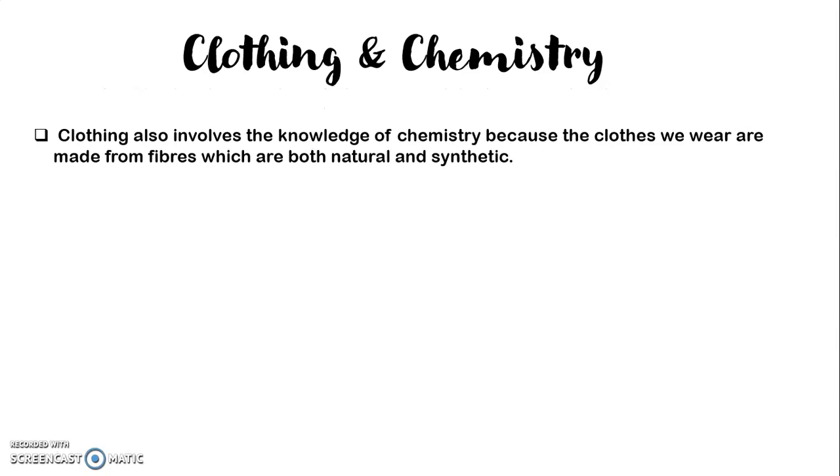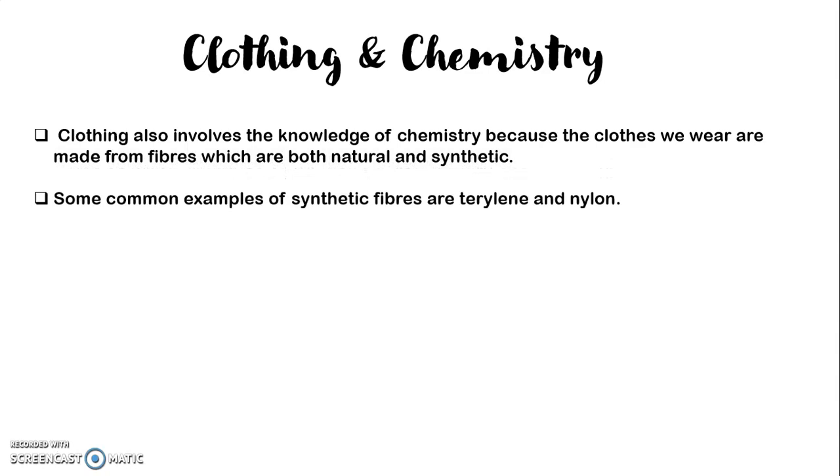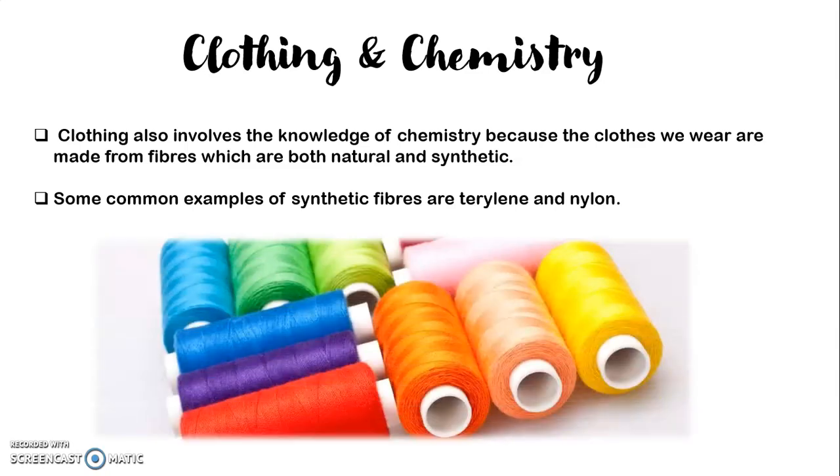Coming to clothing and chemistry — ever wondered how clothing is related to chemistry? Clothing also involves the knowledge of chemistry because the clothes we wear are made from fibres, which are both natural as well as synthetic. Some common examples of synthetic fibres are terrylene and nylon. All these synthetic fibres are used to design different fabrics.